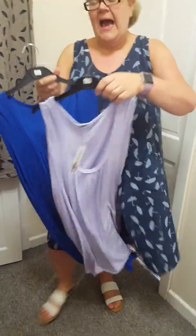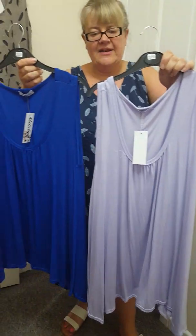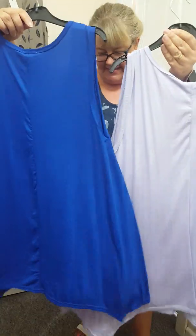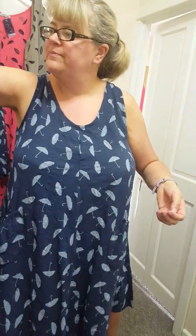I did a spotlight video on these. I've just got size 22 left in these. And I've got Lilac and the Royal. And these are just £12, and that's delivered. They're ideal, these. They're lovely. And they wash well as well because I've had them.